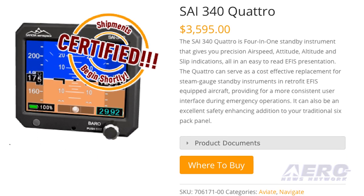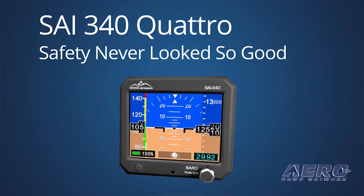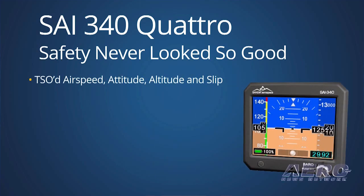the SAI 340 Quattro displays air transport quality graphics in an easy-to-read EFIS presentation. For backup, the Quattro has a rechargeable lithium battery which can operate for two hours of nominal time and 30 minutes minimal time. Other features include pilot-entered barometric correction, automatic and manual backlight control, internal battery charge status,